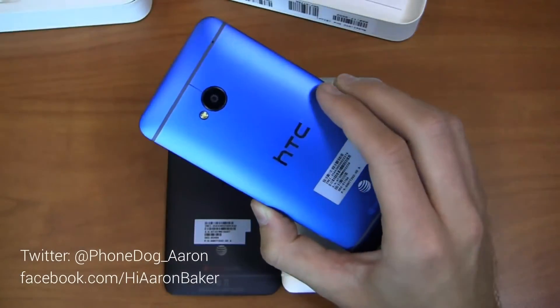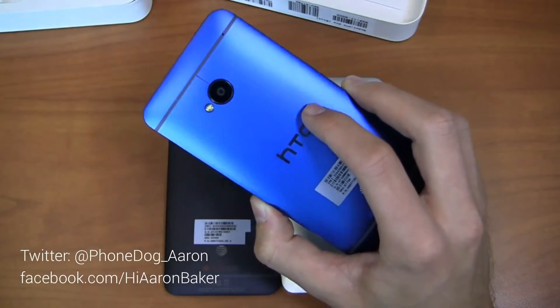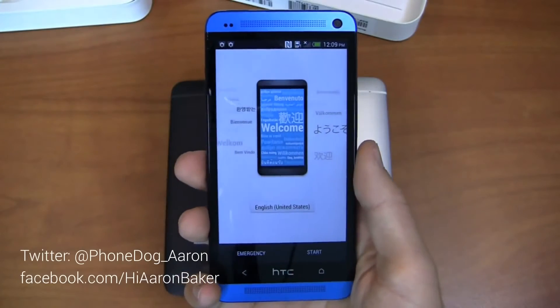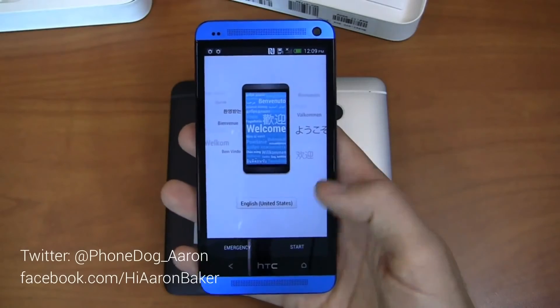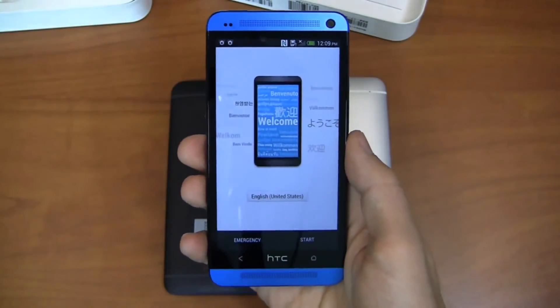Just something different and something exclusive to Best Buy Mobile. Keep it locked in phonedog.com. I'm on Twitter at phonedog underscore Aaron. Let me know what color's your favorite in the HTC One line — is it the new blue, the red, the black, or the silver? Let me know on Twitter or on Facebook at facebook.com slash HiAaronBaker. Thanks for watching, I'll see you next time.